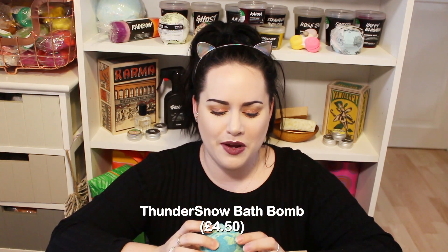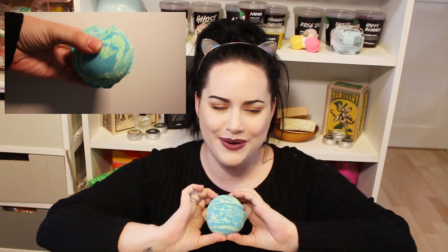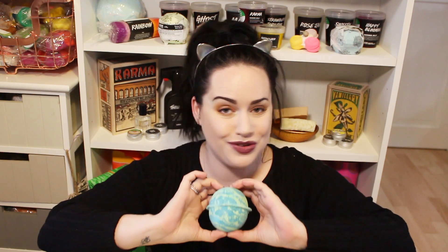Next up is one that was at the Lush summit earlier this year - people went nuts for it. It's called Thunder Snow bath bomb. People say it's pepperminty and reminds them of a sweet. It smells really good - gorgeous! I'm not a massive fan of mint like Intergalactic, which has quite a strong minty fragrance, but this is a lot sweeter. It's really nice. It's got beautiful blue and green swirls so I can imagine the bath art is going to be amazing.